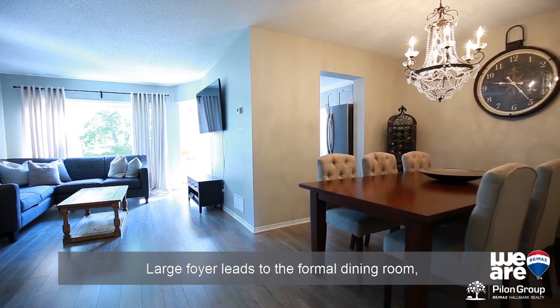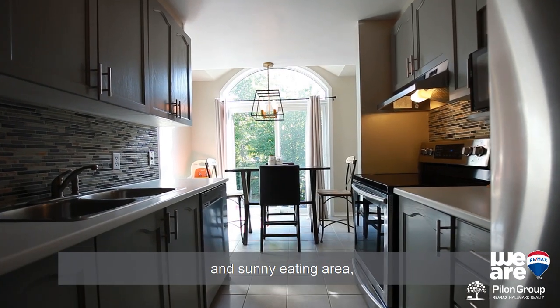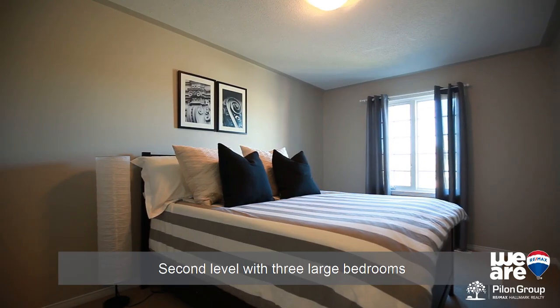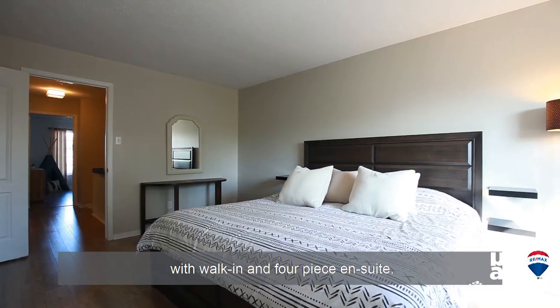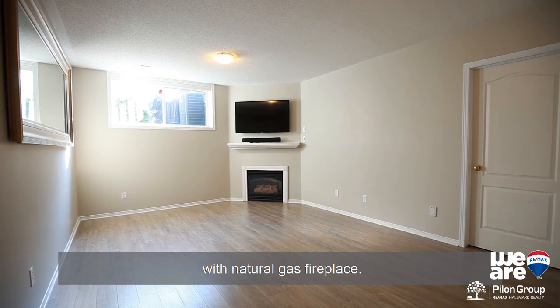Large foyer leads to the formal dining room open to the bright living room. Elegant kitchen with vaulted ceilings and sunny eating area with patio door to the yard. Second level with three large bedrooms and main bath, including the spacious master with walk-in and four-piece en-suite.